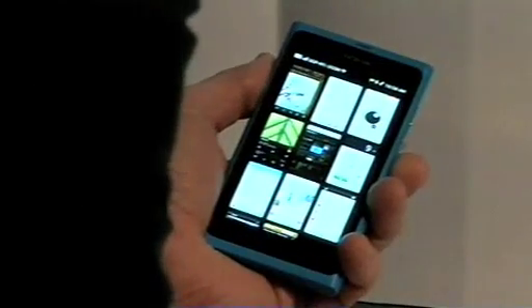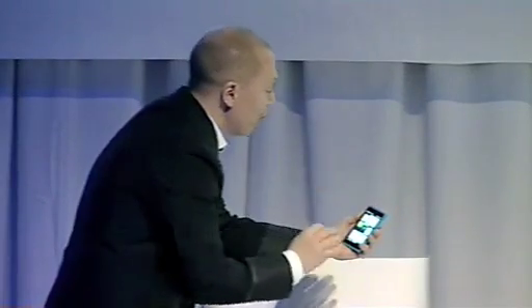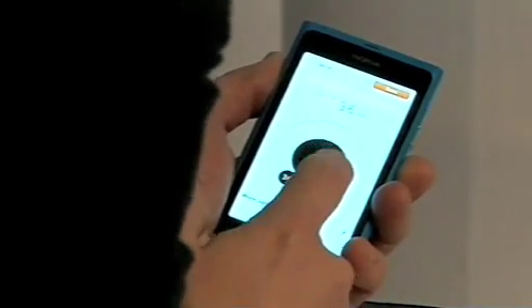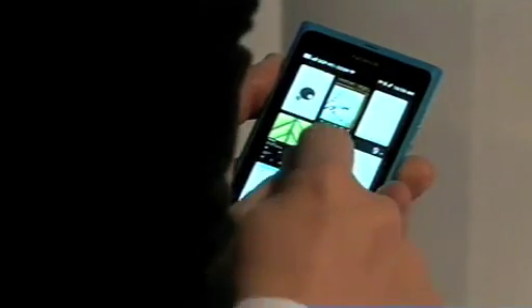A couple of other application details we're especially proud of. More people wake up to a Nokia phone than any other on the planet, so we want to keep improving that experience. This is how you set your alarm — a little detail that people love. Here's the browser, very easy. You can see how responsive the screen is.